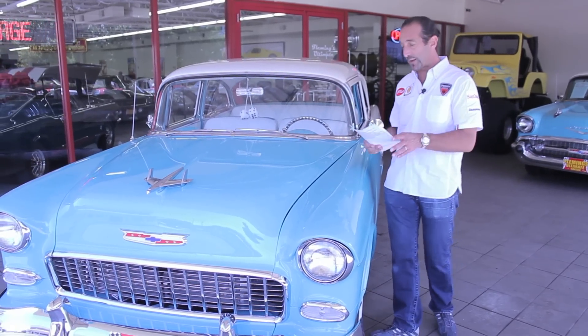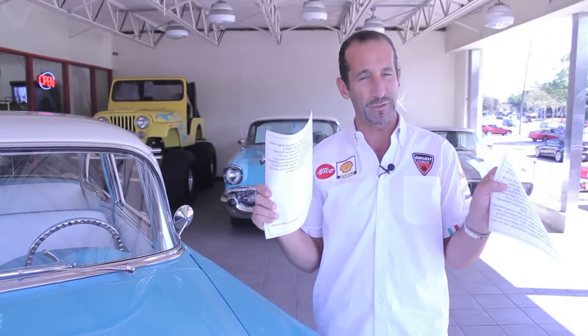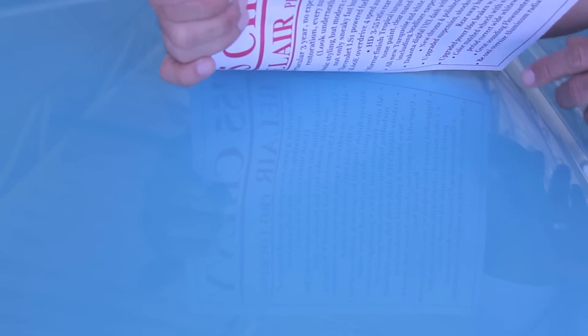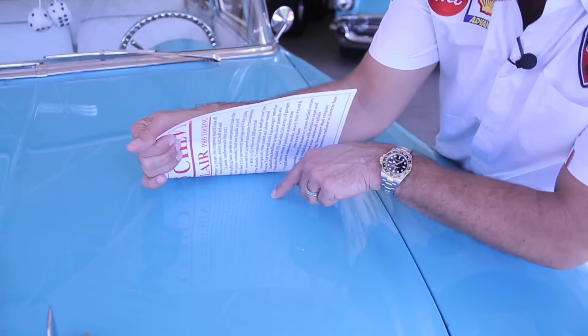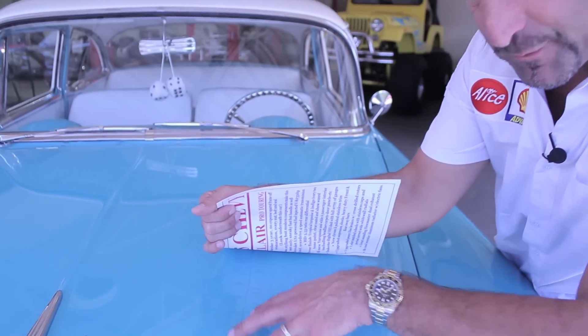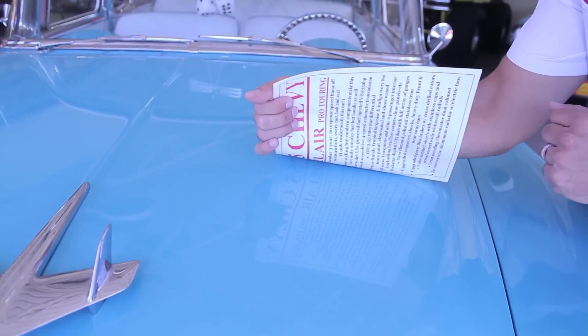This car has so much equipment it actually has two full window stickers. Now, pictures don't really show you the real clarity of a car. A video shows you the depth, quality, and the time and effort put into the paint. Here it's got a super great shine — we just pulled it off the showroom floor and you can see how nice everything looks.